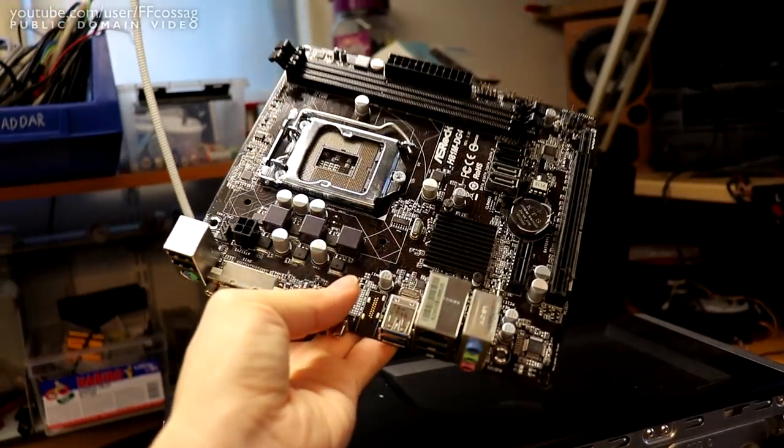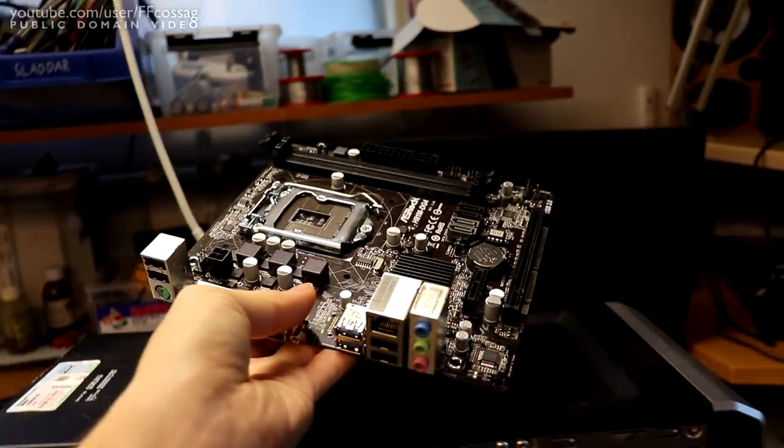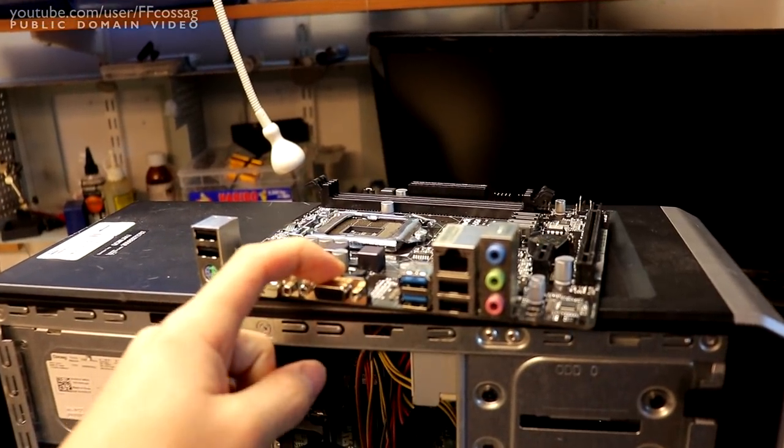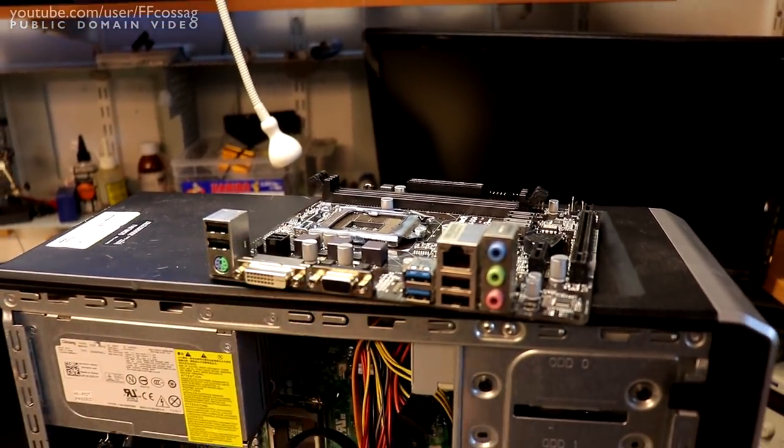This could perhaps even go in the big TV PC, which I've got sitting around, which is just equipped with a first-gen i5. So that would be a very welcome upgrade.